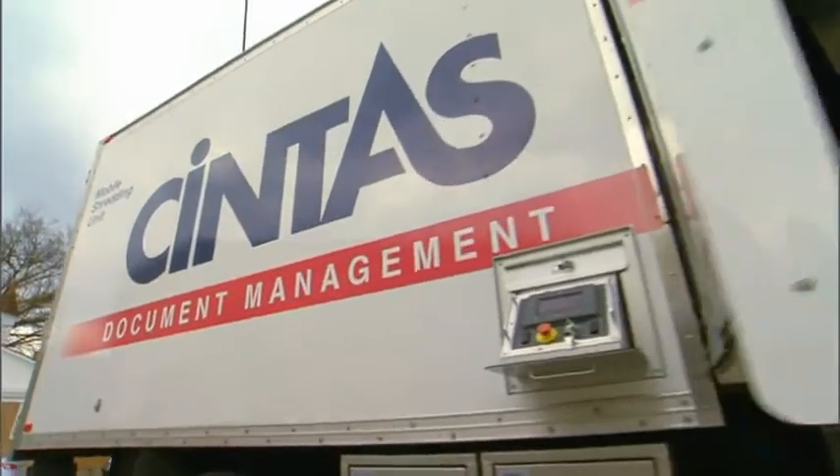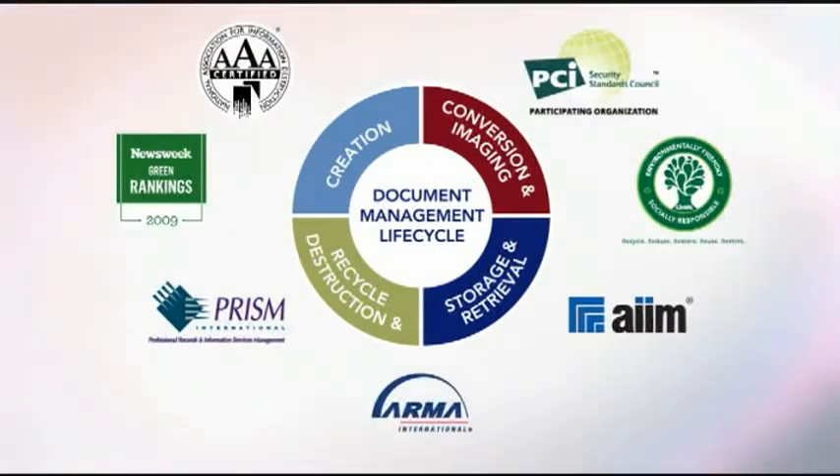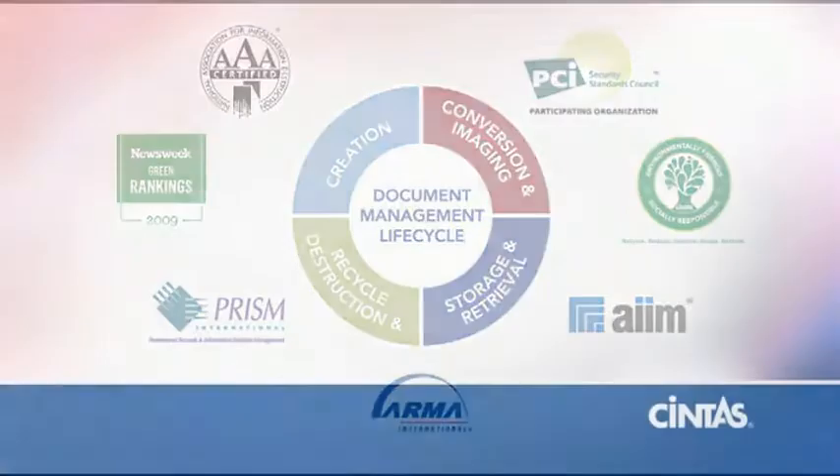The service has become such a value to our organization because it has been more cost-effective. You can't get much more efficient than that. Are you confident that your current solution is as secure and efficient as Cintas? Cintas: security and efficiency — a trusted partner you can rely on.